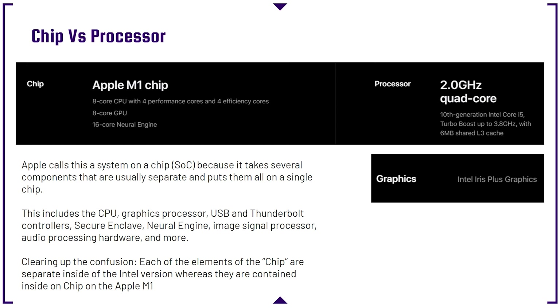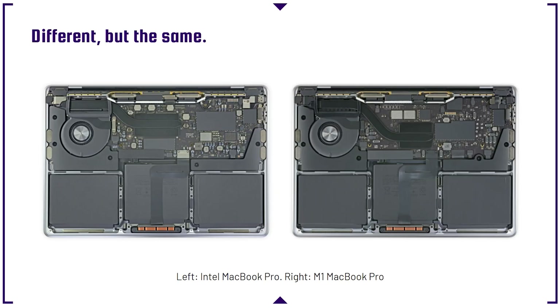On the Intel version you have the Intel processor and then you have the graphics processor as separate components. Looking at the Intel system versus the MacBook Pro M1 system, we can see a larger CPU and GPU combination on the Intel version, and a more condensed chip on the M1. Everything is contained inside of this one chip on the M1, where the integrated GPU and processor are separate but under the same package on the Intel version.